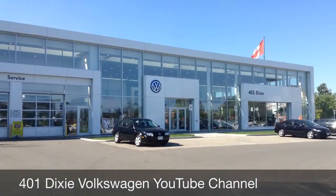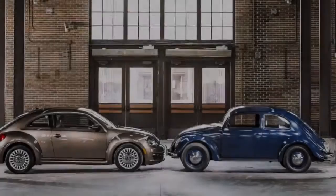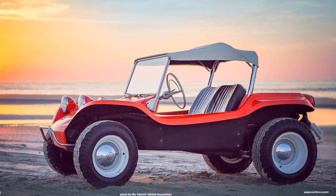Thanks for visiting the 401 Dixie Volkswagen YouTube channel. Our videos are primarily about Volkswagens — we'll cover some of the old vehicles as well as the new ones, and we may even take a look at some of the modifications that people make to our cars.